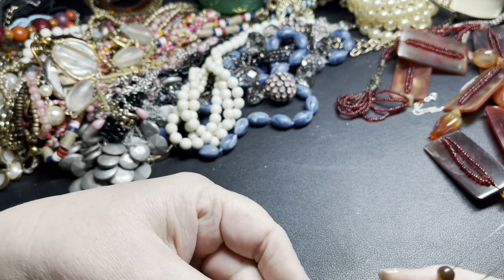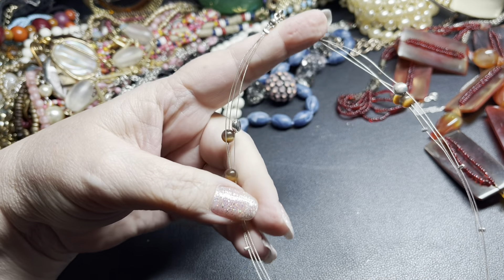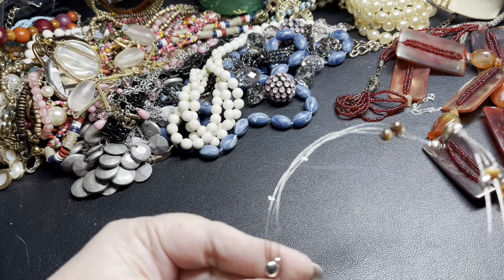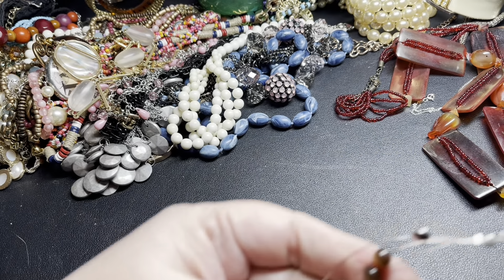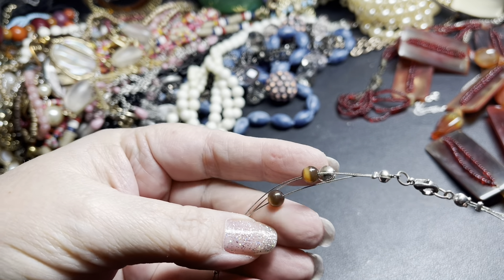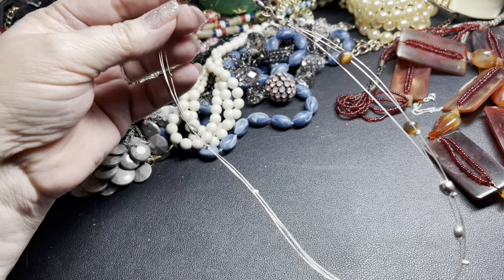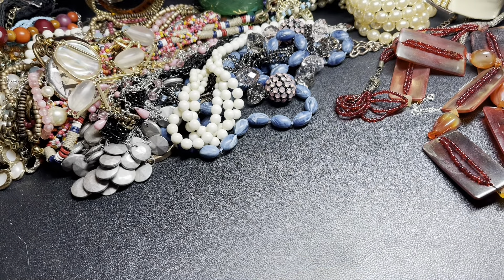Here we have just a wire necklace. It has metallic beads and these little brown beads that look like tiger's eye but I believe they're cat's eye, and then just little round open beads. I'm just going to say a dollar on this piece — it's 16 inches.